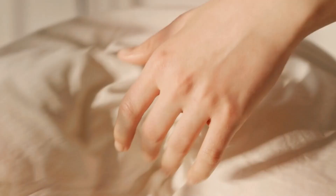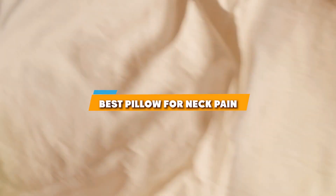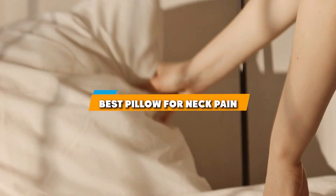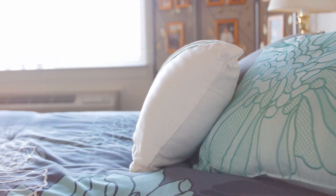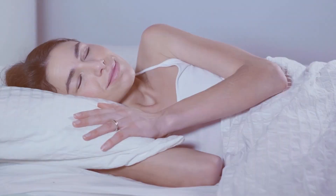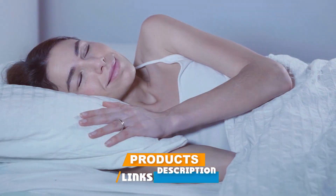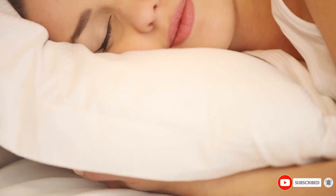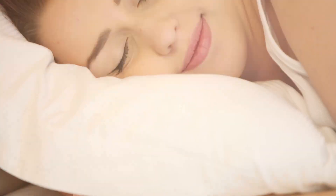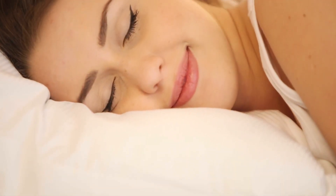Welcome to our channel. Today, we are diving into the world of restful sleep and neck pain relief. If you are someone who struggles with neck pain, you know how crucial the right pillow can be for a good night's sleep. We have researched and tested to bring you the top 7 pillows specifically designed for neck pain relief, covering a range of options to suit every sleep style. Let's find the perfect pillow to help you sleep better and feel better.